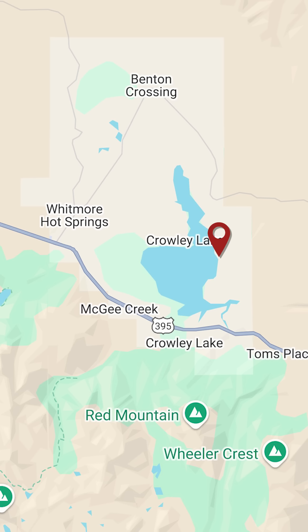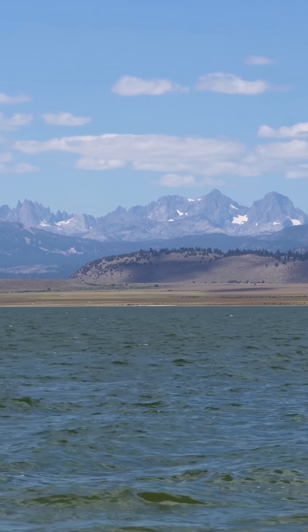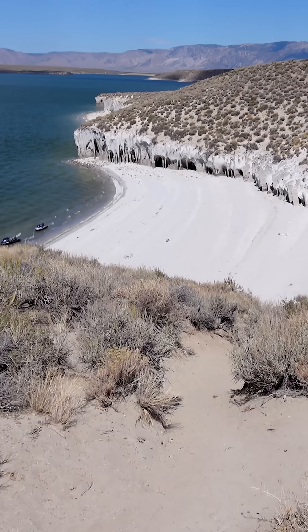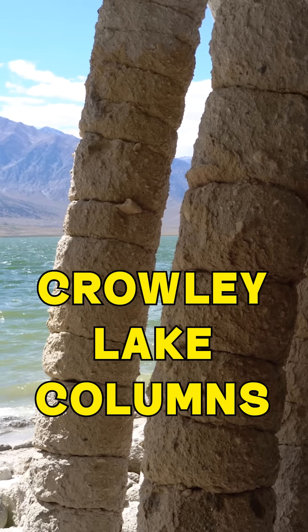Our last location is also found on the shores of a lake. Here you'll find Crowley Lake, a reservoir famous not only for fishing, but for a hidden geological marvel along its shoreline — the Crowley Lake Columns.